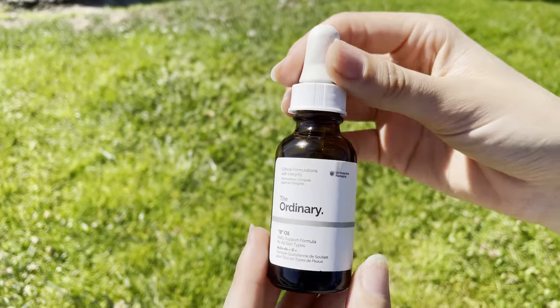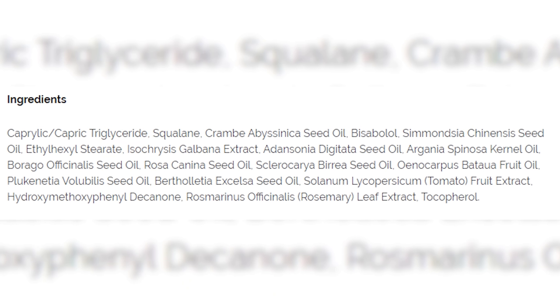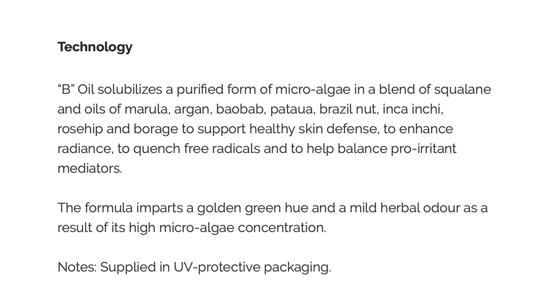Let's start with this one. This is the B Oil from The Ordinary, but contrary to the name it doesn't actually have niacinamide or panthenol, which are the vitamin B's that we're used to. This B Oil actually has a blend of many different oils. The main oil in here is squalane — not squalene, which is actually from shark liver or olive — but squalane, and it's a really great oil for skin. It's the hydrogenated form, it's much more stable, and it's got some other exciting oils as well such as marula, argan, boab, inca, rosehip, and borage seed oil.